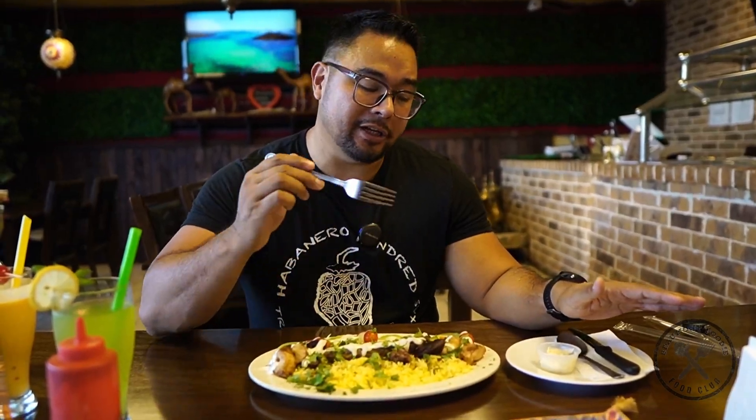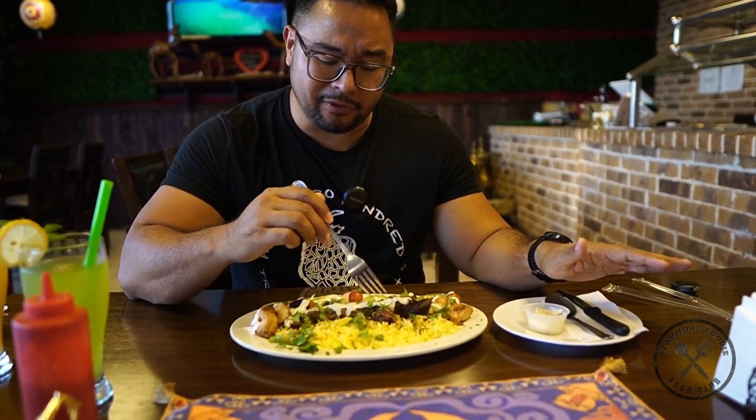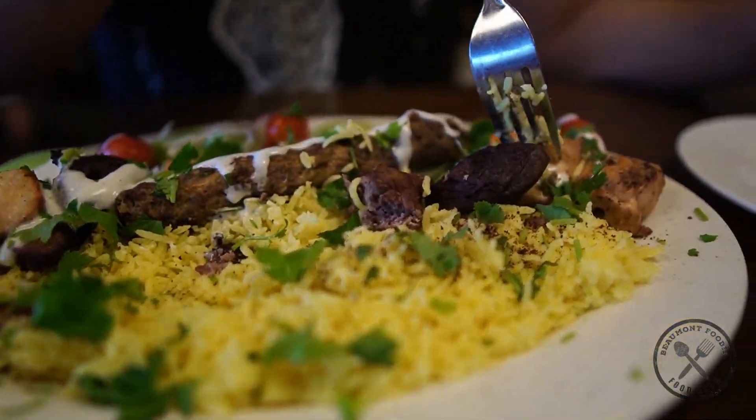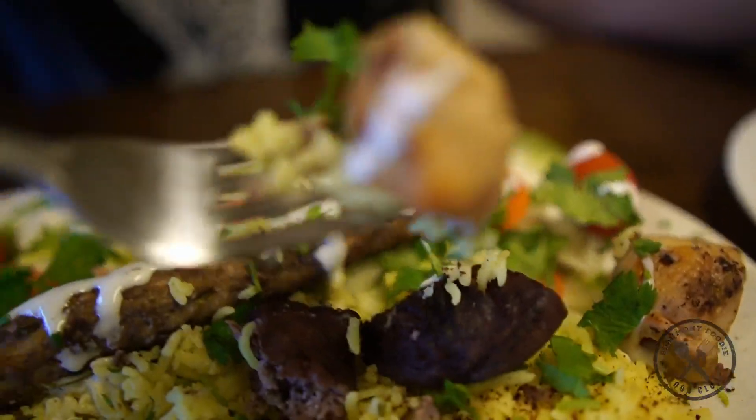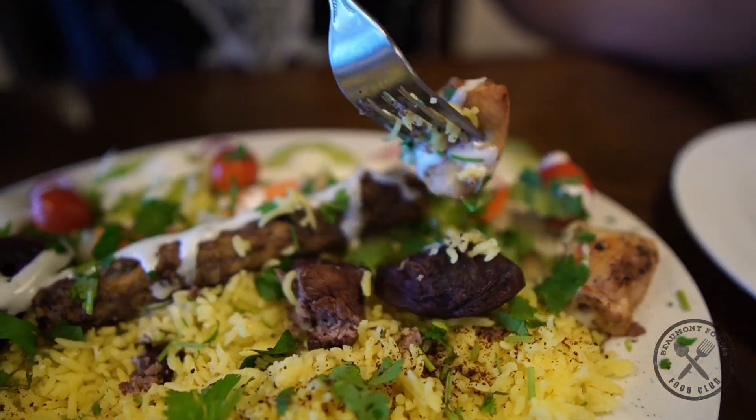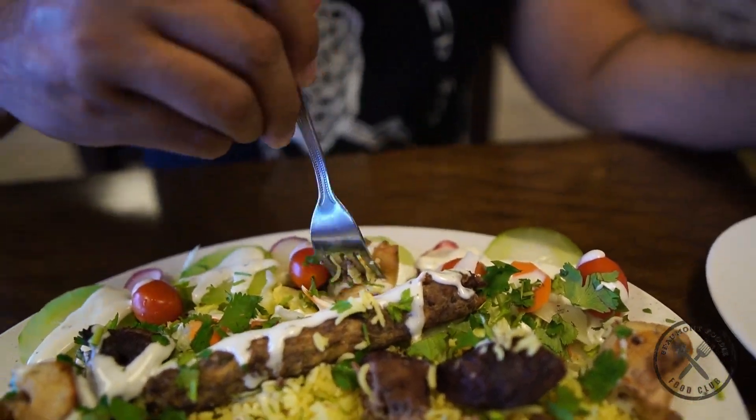Alright guys, this is the lattice mixed grill. You can see you have chicken, some beef, and what looks like lamb, with salad and rice of course. Let's give this a taste — a little bit of the chicken with some of the salad. The chicken is still super juicy inside. Good flavor, especially with the salad. I think this is just a ranch dressing. I was expecting like a yogurt sauce, but that's good too — you can't hate on ranch at all.